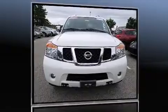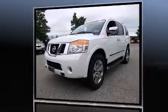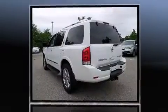Sensibility and practicality define the 2010 Nissan Armada. A 5.6-liter V8 engine pairs with a sophisticated 5-speed automatic transmission, and load-leveling rear suspension maintains a comfortable ride.